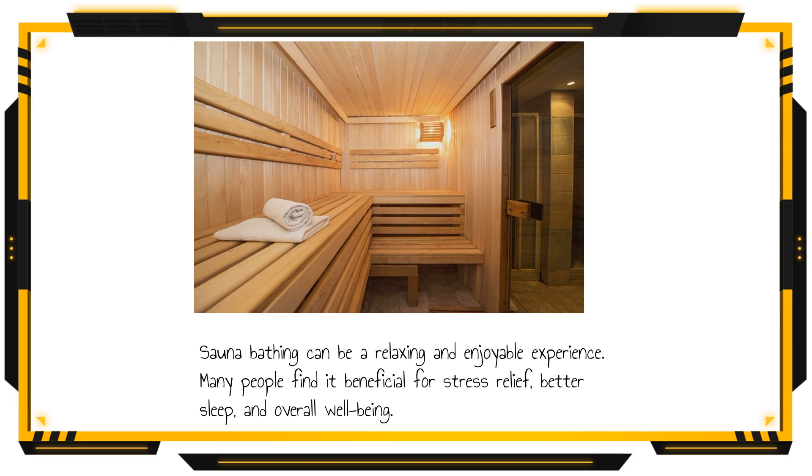Sauna bathing can be a relaxing and enjoyable experience. Many people find it beneficial for stress relief, better sleep, and overall well-being.